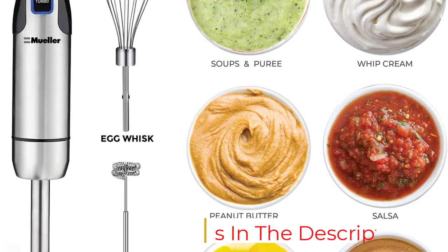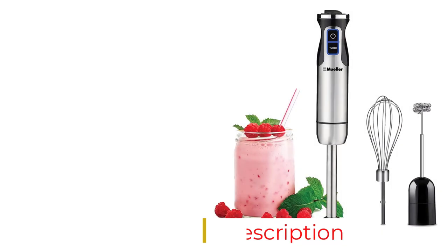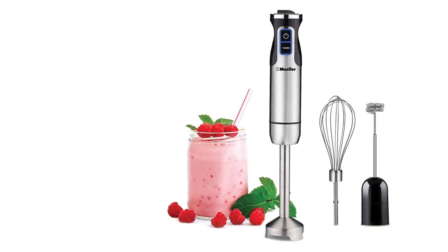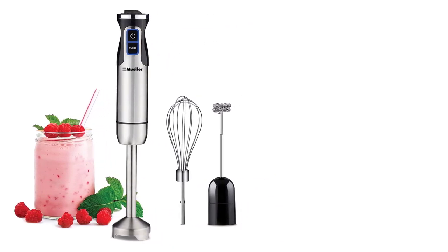The steel feels substantial and the attachments are very easy to change. Speaking of those attachments, the Mueller is the only one on this list that comes with a milk frother — a bonus if you like to make lattes at home.